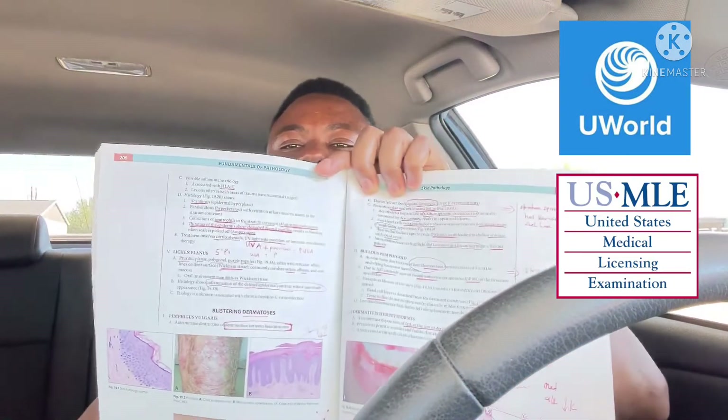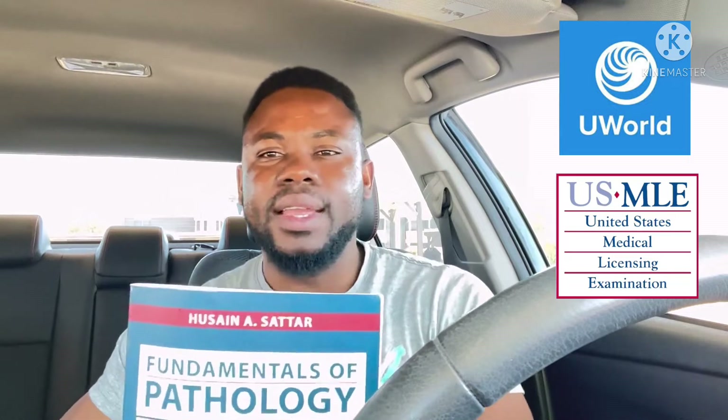The next chapter that people don't pay attention to — where you can easily get about three points on the exam — is dermatology. Dermatology is very important; it's the last chapter, covering the skin. You can go through it in about one and a half hours and get easy points on the exam. Pay attention to dermatomyositis and conditions like psoriasis. Pay attention to their histology — you will meet them on Step 1 and can easily score on them.